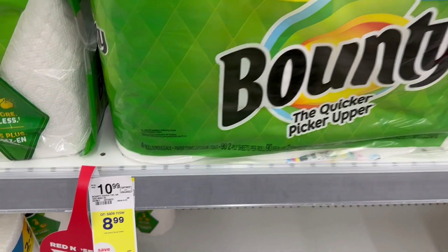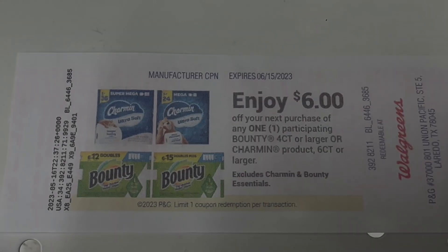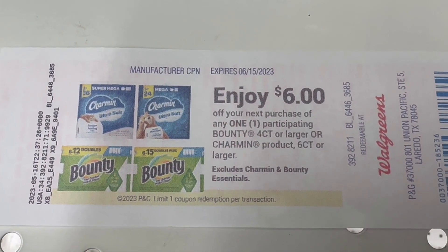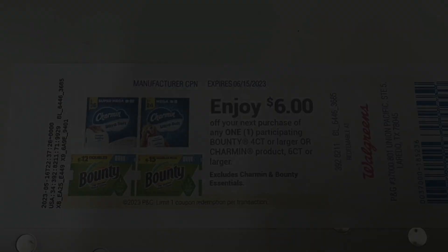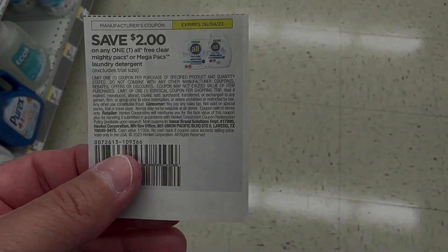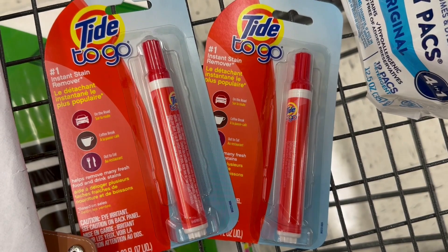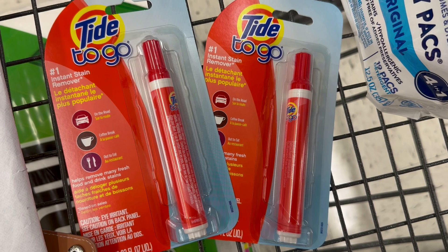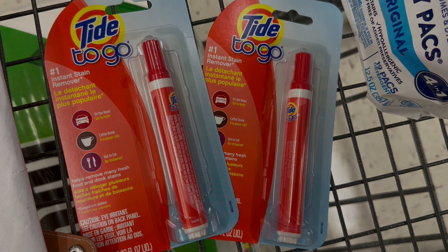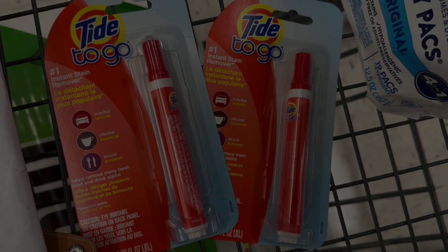For my next transaction, I grabbed some Bounty paper towels (4 equals 8) on sale for $8.99. Last week I had a $6 manufacturer coupon print from the Catalina machine, making them just $2.99. Next, I grabbed an Almighty Pack on sale for $3.99 with a $2 insert coupon, bringing it down to $1.99. I also grabbed two Tide to Go pens that are buy one get one free this week — normally two for $9, so you pay $4.50 for two. We have $1 Ibotta rebates on each, for $2 back total, making them $2.50 for both.